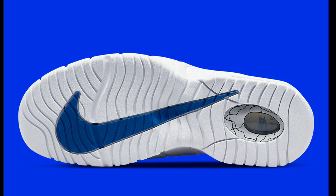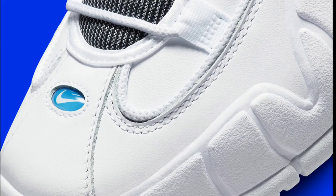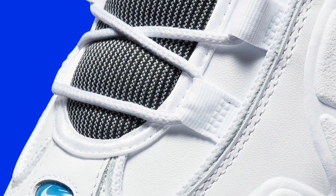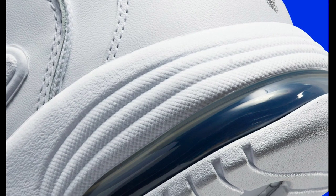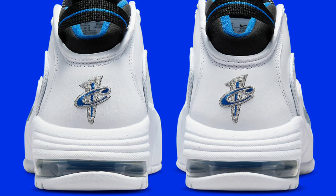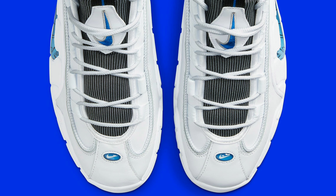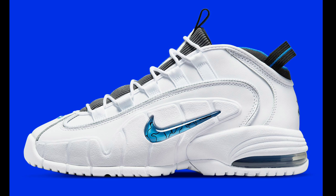Next on our list is a classic sneaker for hooping, but a lot of people wear for casual wear — the Air Max Penny One in the Home colorway, retailing for $170 and dropping on August 25th. White with the Orlando blue colorway. This one is fire. If you can keep white shoes clean, this is something you might want to add to your collection. Let me know if you'll be hooping in the Pennies or wearing them casually. This shoe is fire — one of the top ones on my list overall.